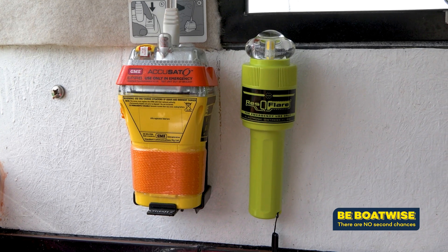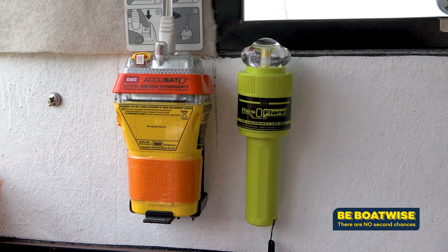The Electronic Visual Distress Signal can be easily stored on your boat. We see at the moment pyrotechnic flares down in the bilge, but these can be easily located near your EPIRB, near your radio, and all your other safety gear.